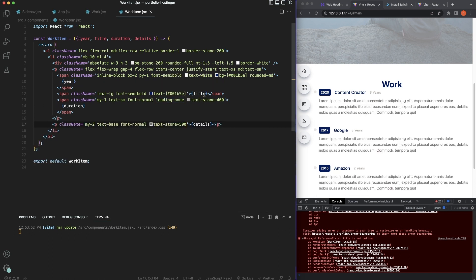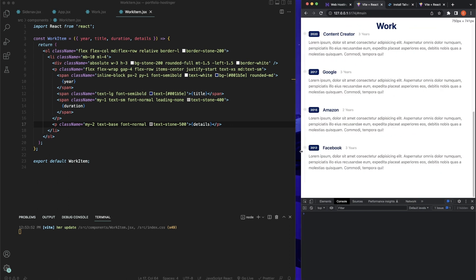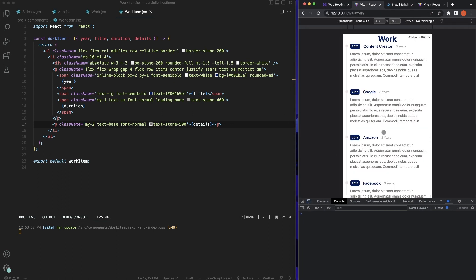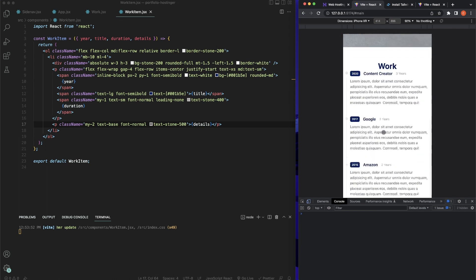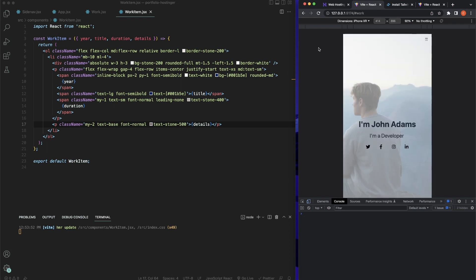Let's check on smaller devices — everything is displaying beautifully. We do have this hooked up now, so clicking 'Work' in the nav scrolls to the section, but the menu doesn't close. We're going to come back and fix that. Also noticed another issue we'll fix in a bit.